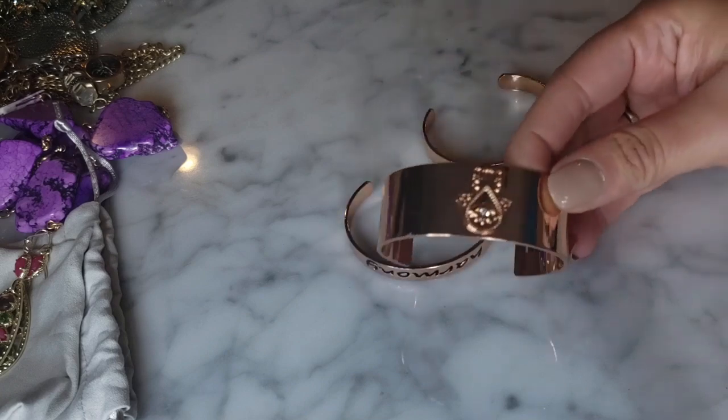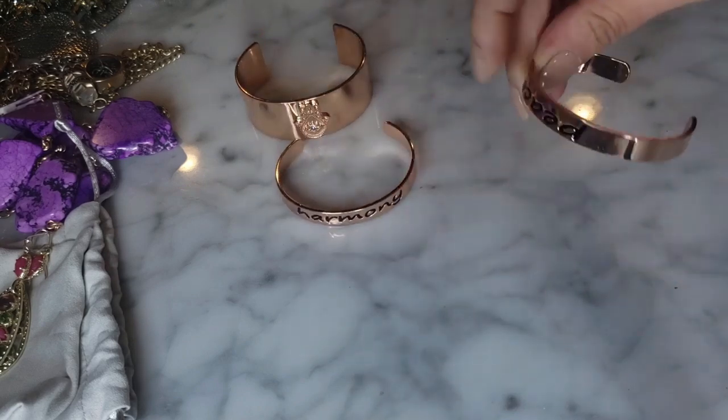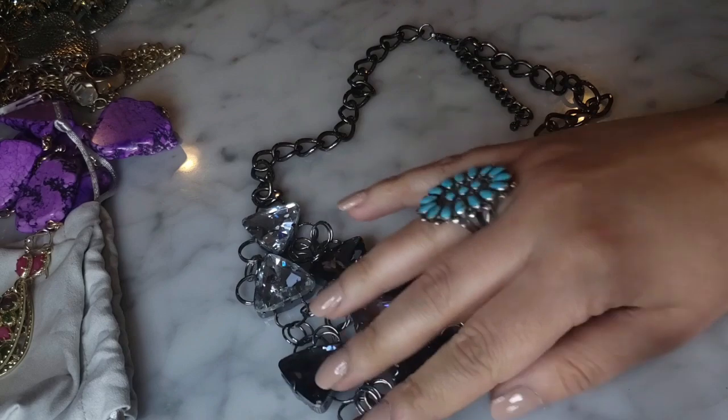I'm taking out a bunch of cuffs - they kind of look similar. I'm seeing a little theme going on here: there's a rose gold one with a hamsa on it, this one says Harmony, this one says Peace. They're giving me similar vibes to one in gold tone - so a bunch of those.